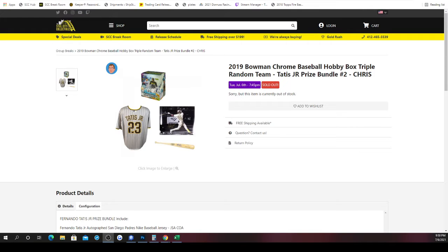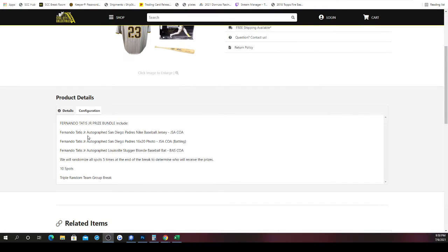The 2019 Bowman Chrome Baseball Hobby Box Triple Random Team with the Tatis Junior Prize Bundle, group break number two. What's included in the Tatis Junior Prize Bundle? The San Diego Padres Nike Baseball jersey that's JSA certified on the autograph. Then the 16x20 that is JSA certified as well on the autograph. Then lastly, the Louisville Slugger Blonde Baseball Bat that is Beckett authenticated on the autograph.